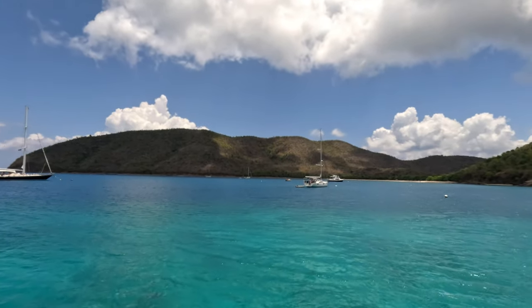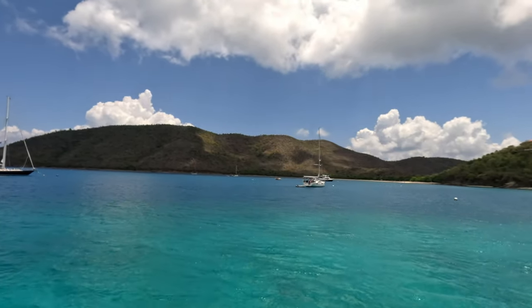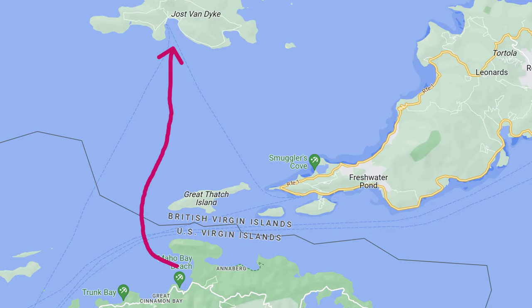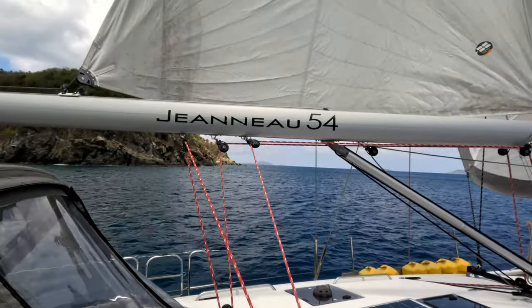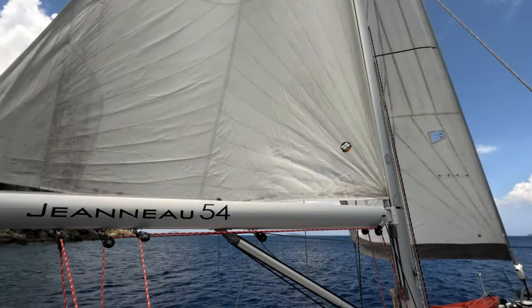In this episode, we are leaving Francis Bay, St. Thomas for British Virgin Islands. This is the beginning of another new chapter in our journey and we are about to explore BVI. Thanks for joining our adventure. Enjoy!